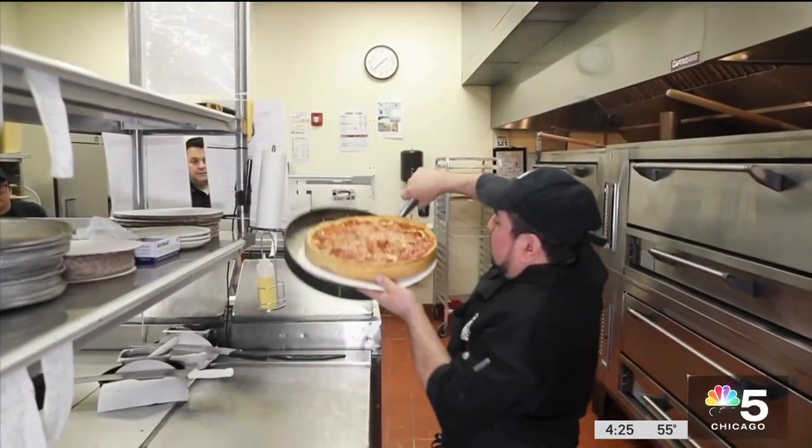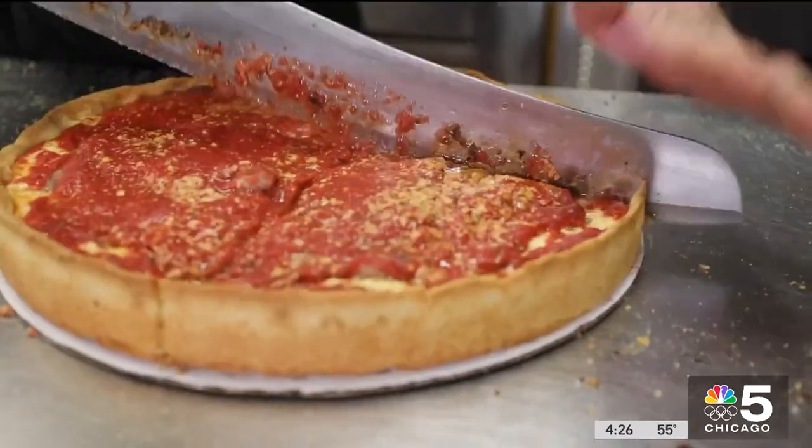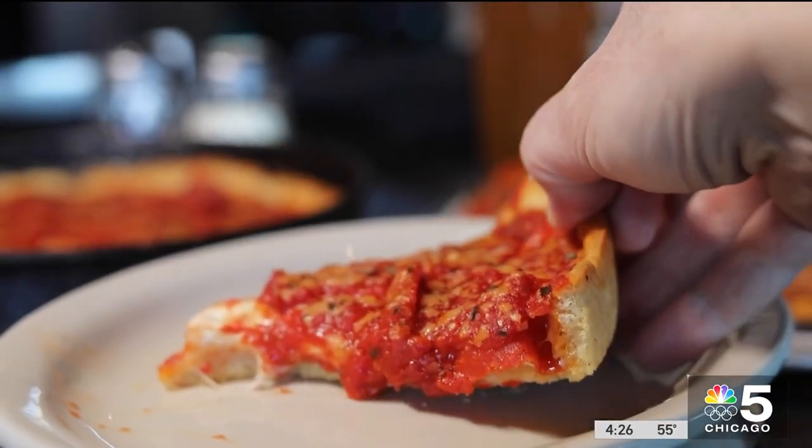Ever wonder how they gracefully remove a deep dish pizza to a cardboard base before cutting? These guys are amazing at what they do. Cut and serve, the crust is akin to biscuit dough — flaky and firm. No silverware necessary.